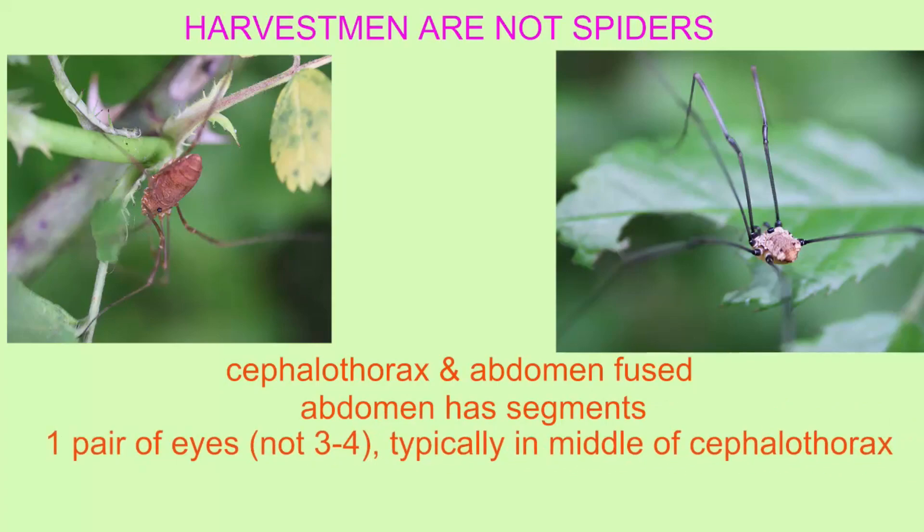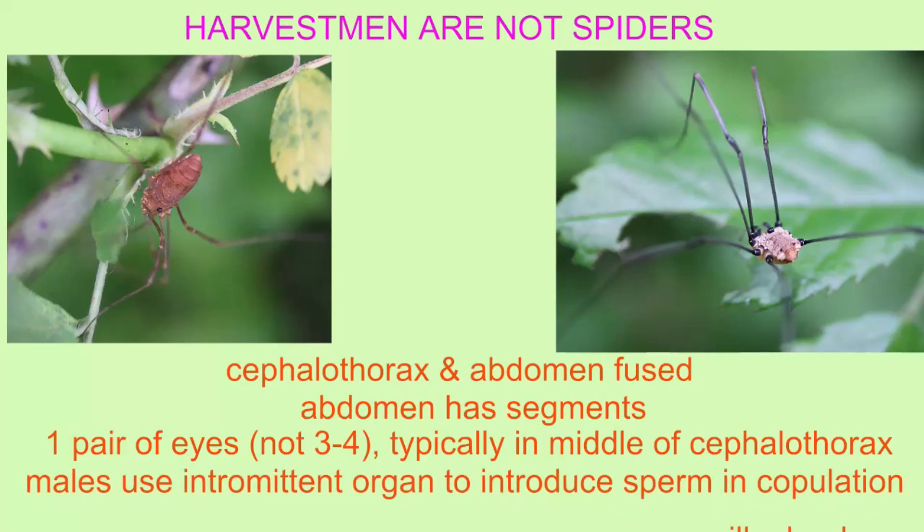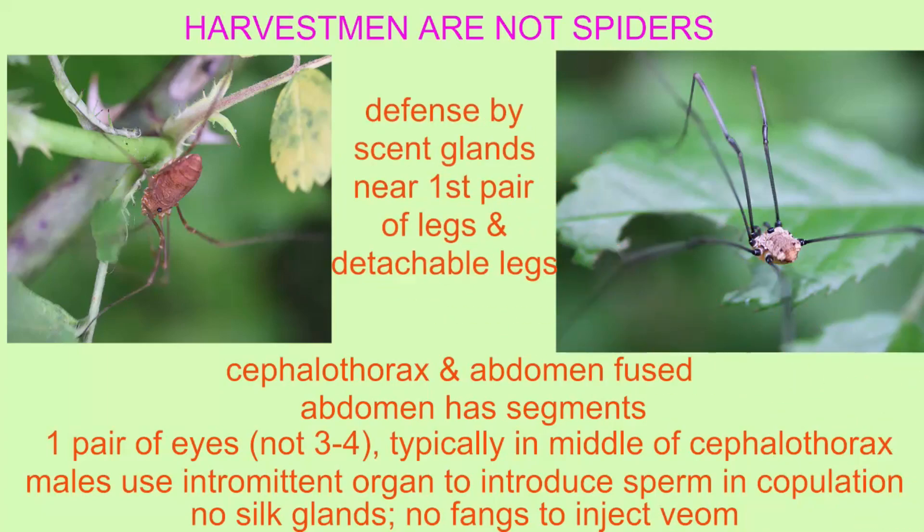Harvestmen have one pair of eyes, not the spider's three to four pairs, and these eyes are typically located as a dot in the middle of the cephalothorax as they face laterally to the sides.